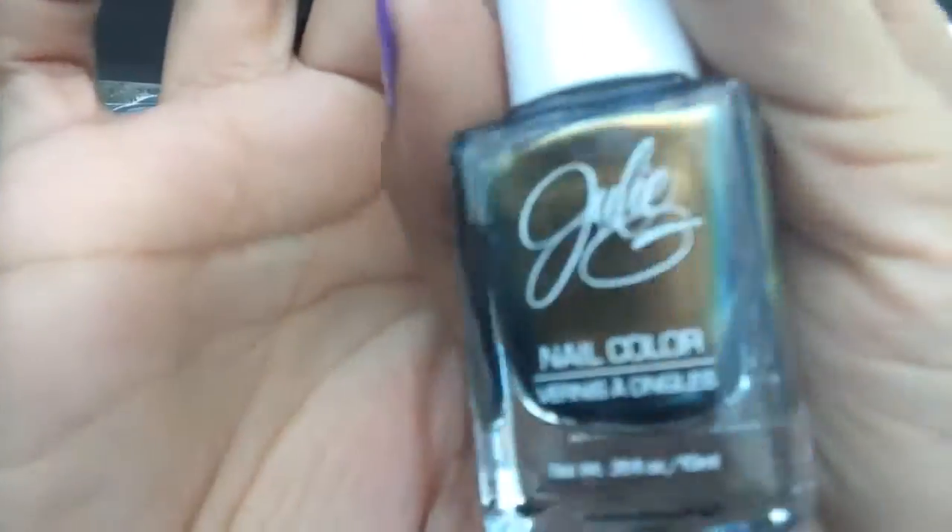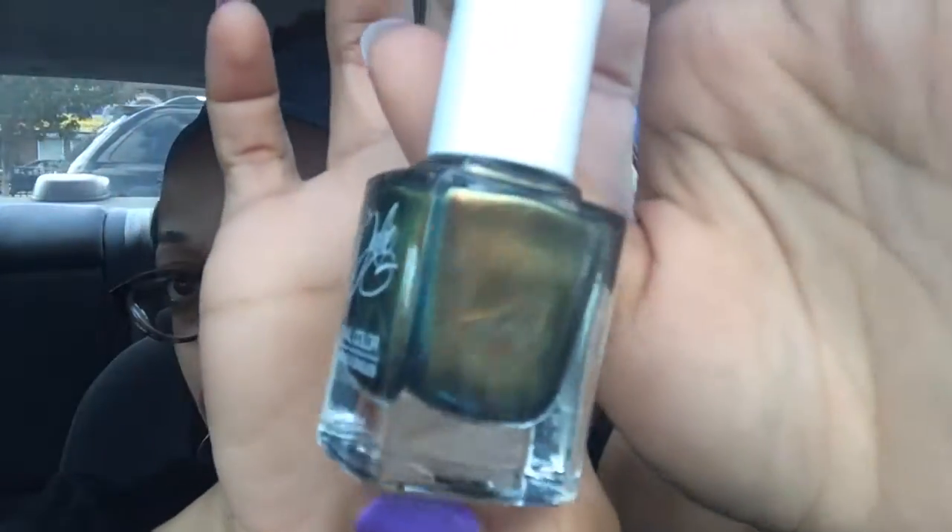I also got this one — it's like an iridescent type look. I'm not sure if I'm going to keep it. It looks pretty in the bottle but I'm not sure what the outcome is going to be on my fingernail. This one is in Universe. I thought it was pretty — it's different, but it may look even better on the actual fingernail. All those products came up to twelve dollars, so I got the six dollars added to my Rite Aid rewards card.